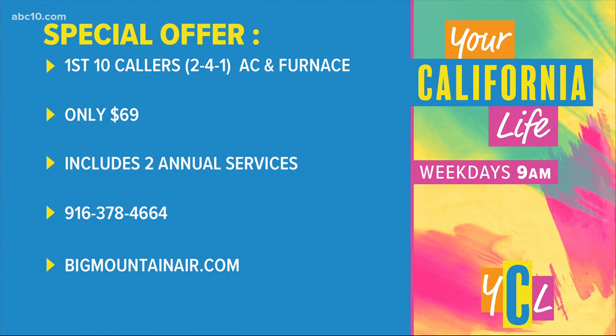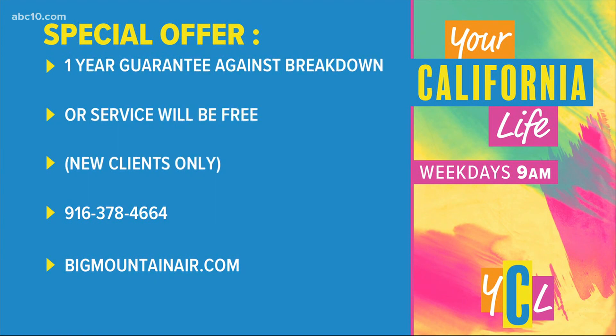Yeah, that dirt can sure be a culprit. So talk about the offer that you want to share with our viewers to prevent any of that breakdown. If you're one of the first 10 callers, we're going to offer you a promotion at $69. You're going to get not just one do-nothing tune-up — you're going to get two rejuvenations of your complete system: furnace and air conditioner. And if you have a problem during the course of the next 12 months, the service is going to be free. Call the number you see on the screen, or find us at bigmountainair.com, but call first to get that promotional price.